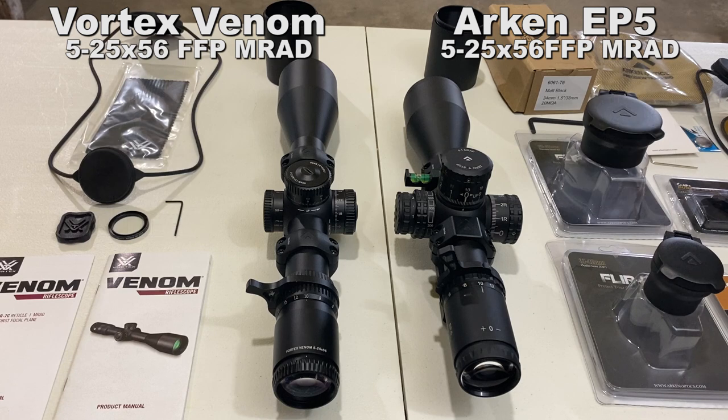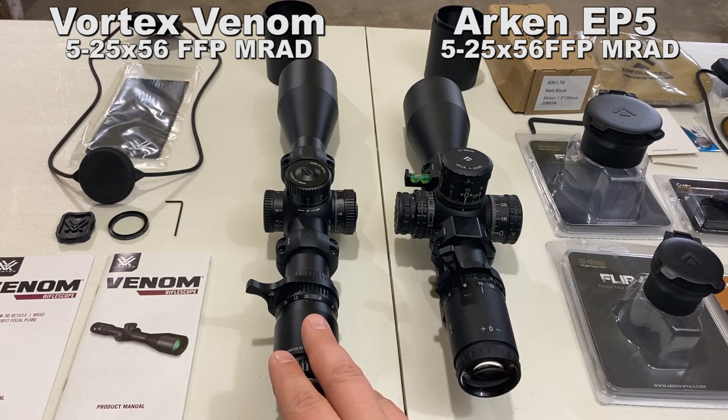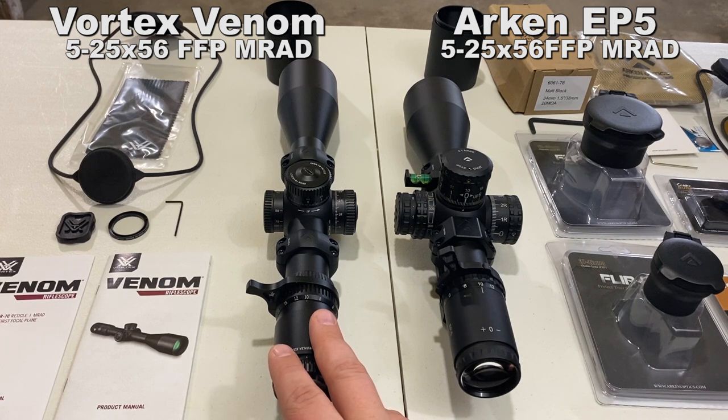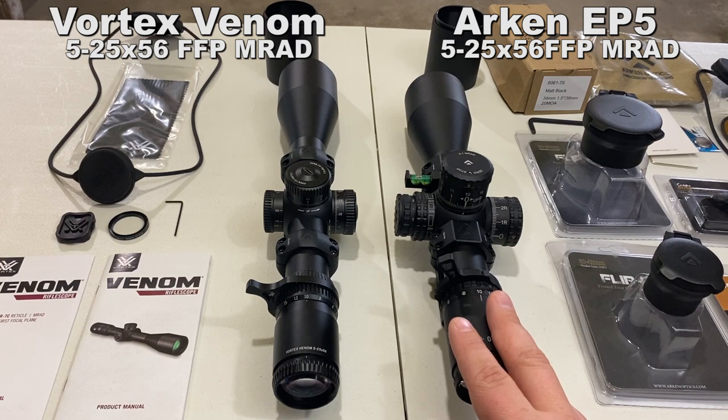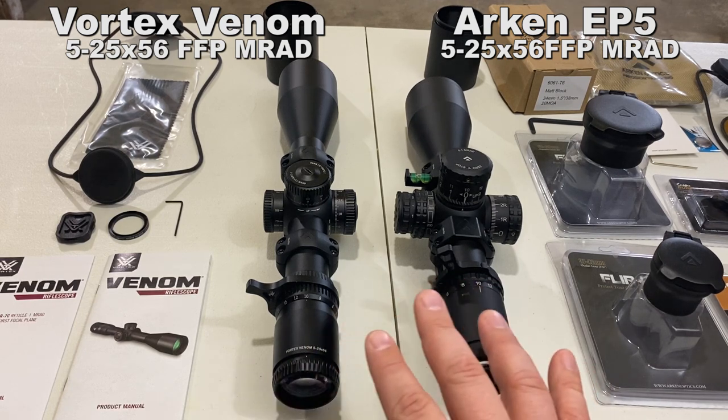The field of view on the Vortex is 21.2 feet at 100 yards on low power and 4.7 feet at 100 yards on high power. The Arken's field of view is 25.3 feet at low power and 4.9 feet at high power. That's about an 18% difference — the Arken has a noticeably bigger field of view.